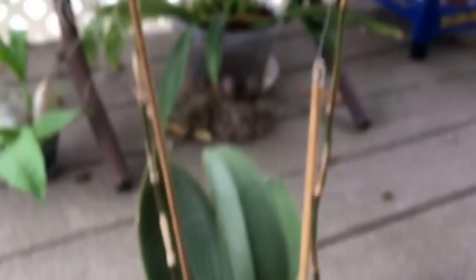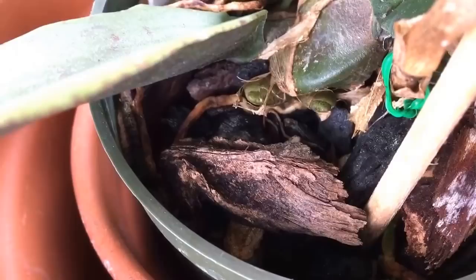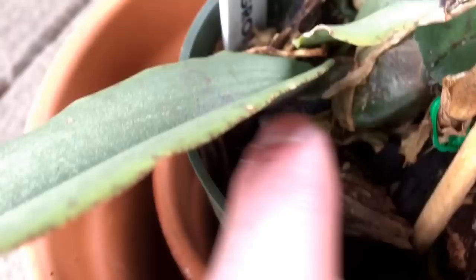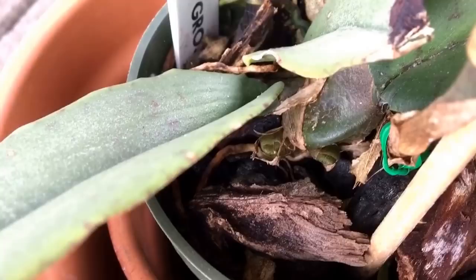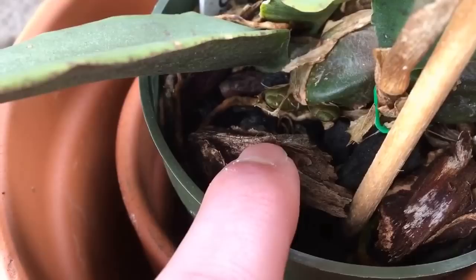We're going to look at the plant closer, and this is what I was talking about — this is the new growth. Whether or not they're both growths, I have no idea. I believe the one on the right is a growth, and whether or not the one on the left is a growth I'm not sure. I don't know if they can produce growths from the same side. I know Oncidiums — and this used to be in the Oncidium family — they can have a growth on one side or the other, or both sides at the same time. I've never seen it grow from the same side all at once, so I don't know if this is a flower spike or another growth.